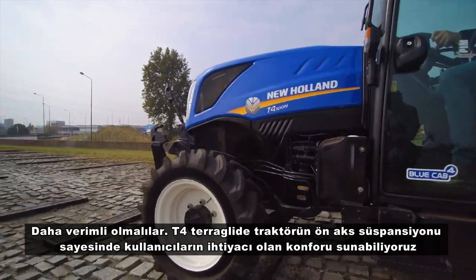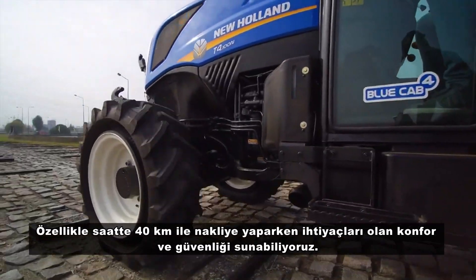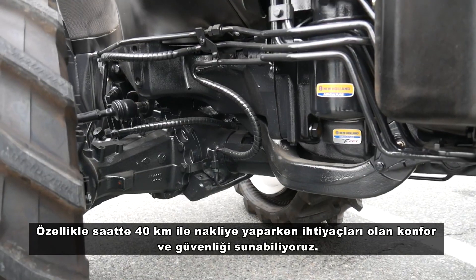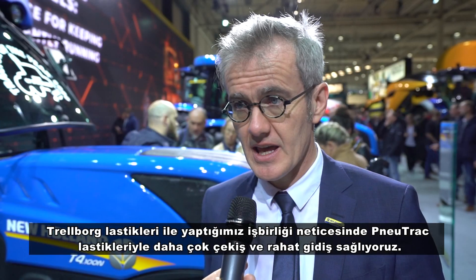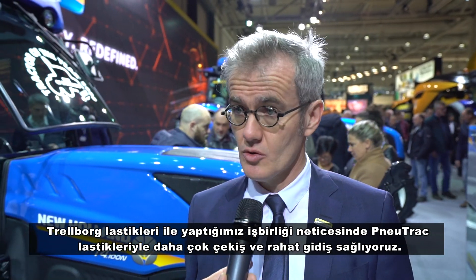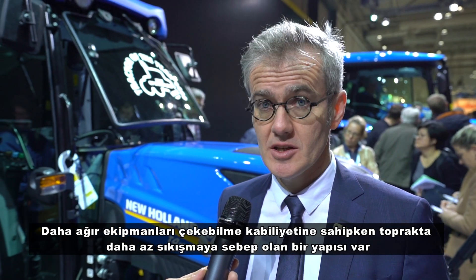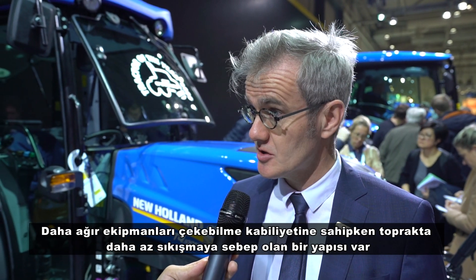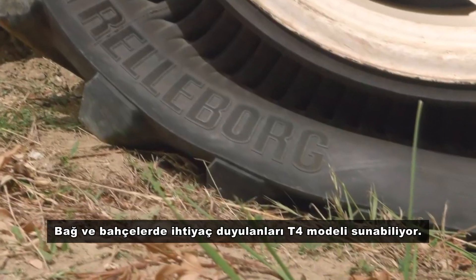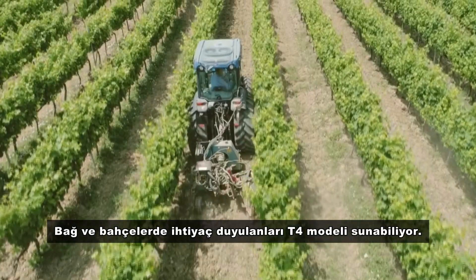With the new T4 Terra Glide full axle suspension, we are offering more comfort on transport, which is required on the road running at 40 km/h. Thanks to our partnership with Trelleborg and the new PNUD TRACK system, we are also offering more traction and more flotation — greater ability to pull heavier implements while also reducing soil compaction in orchard and vineyard applications.